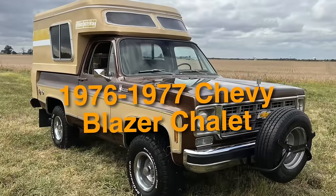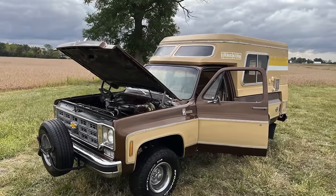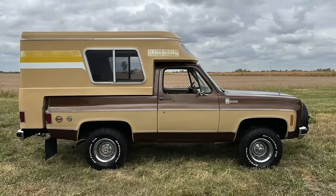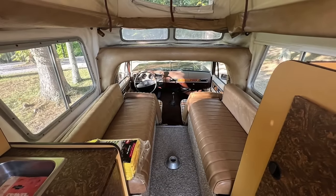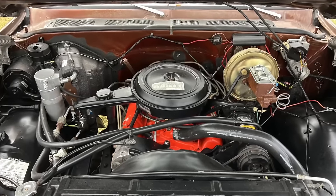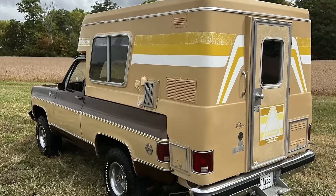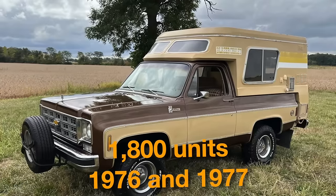On number 24, we have the 1976 to 1977 Chevy Blazer Chalet. Its most attractive aspect is its camper conversion, produced by Chinook. The chalet turned the Blazer into a versatile recreational vehicle, equipped with a pop-up camper top providing extra headroom and sleeping space, along with a fold-out stove, sink, refrigerator, and even a dinette table — perfect for camping and off-road excursions. Engine options include inline-six and V8 choices. Despite its unique features, the Chevy Blazer Chalet remains relatively unknown, with only around 1,800 units reportedly produced between 1976 and 1977.